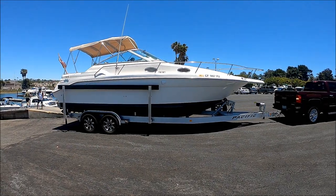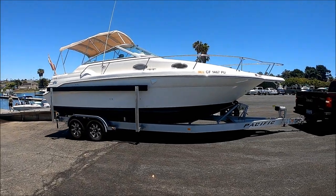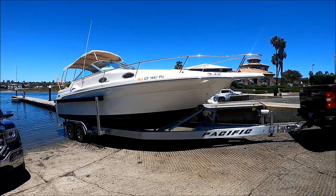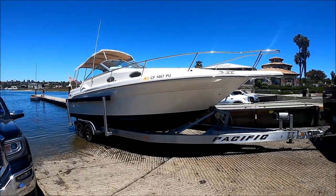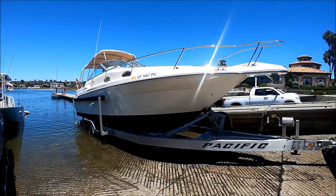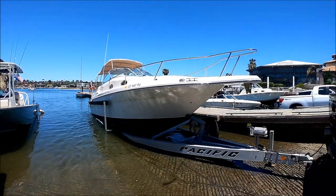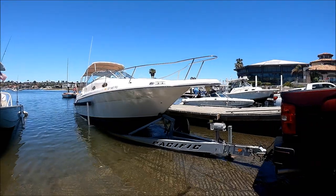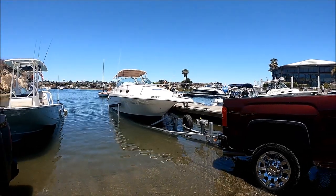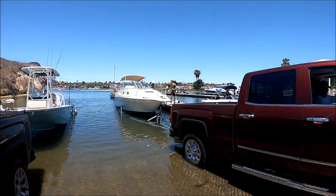Here we go — a nice and easy launch into the water. We're launching this with a GMC Sierra Denali. Nice and easy. In she goes. We'll be right back.